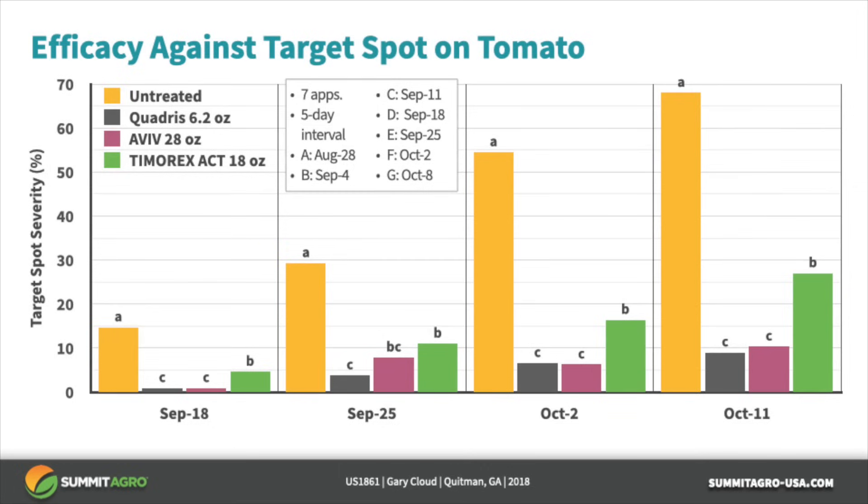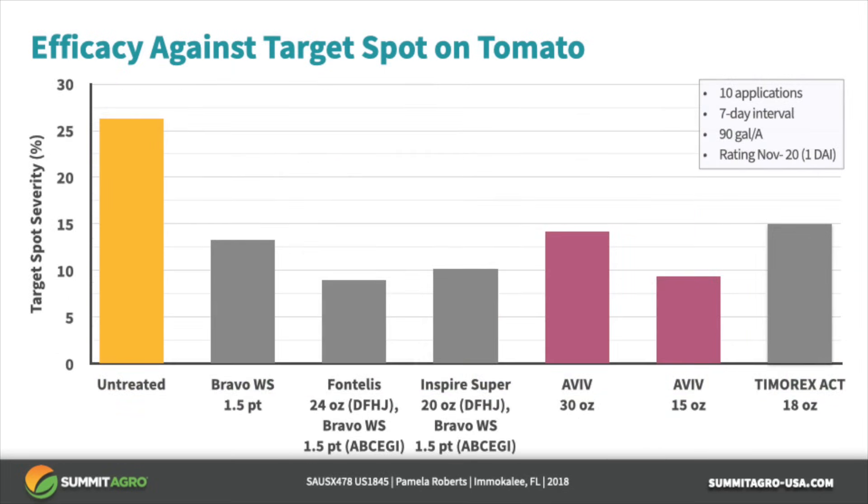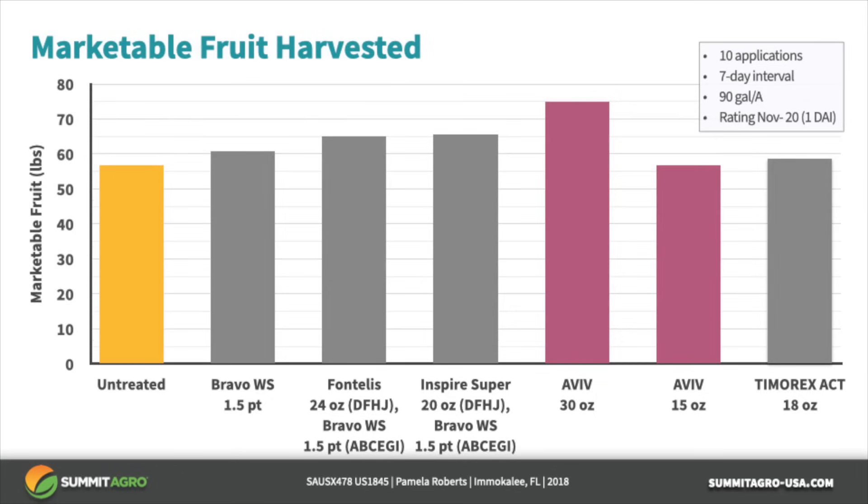In this target spot trial, disease pressure increased over the course of the trial — see the yellow bars for the untreated checks. All three treatments provided better control than the untreated. Aviv at 28 ounces per acre was equal to Quadris at 6.2 ounces per acre over the course of the trial. In another target spot trial in Florida, Aviv provided good control at both the 15 and 30-ounce per acre rates. There were no statistical differences, but all treatments were numerically better than the untreated check, and this translated into numerically better marketable yields for Aviv at the 30-ounce rate.